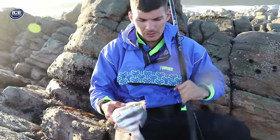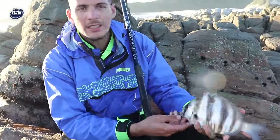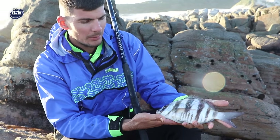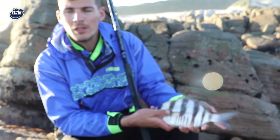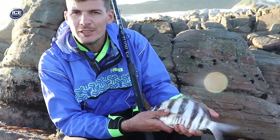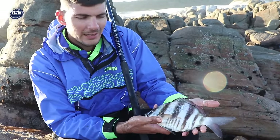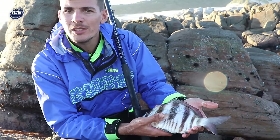We're still here in Cape St. Francis. Got a nice zebra off the rocks with the bushing tide. Fishing has been slow, so let's see if we can get some more fish coming in with the bushing tide.